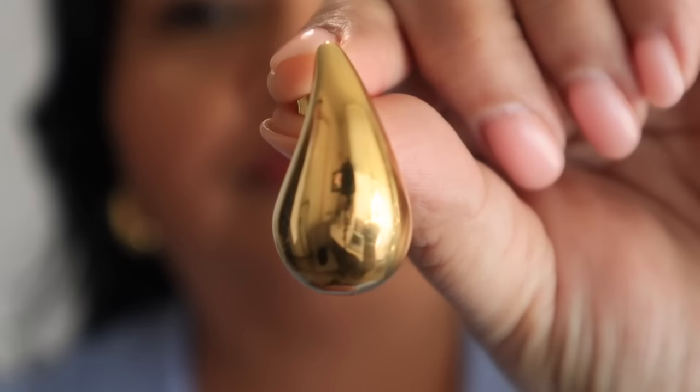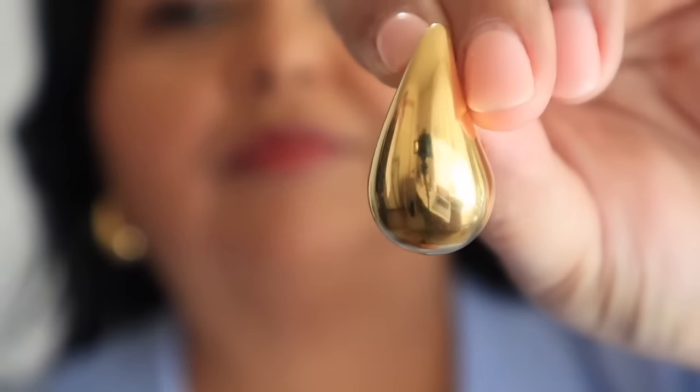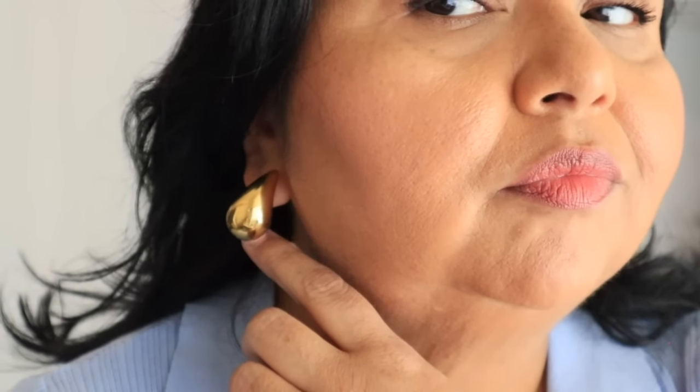Moving on to accessories — these teardrop earrings are all the rage at the moment. I got mine in gold plating over stainless steel. They have them in 12 different finishes and colors. These are designer inspired by the Bottega Veneta teardrop earrings — a little bit smaller than the actual Bottega version, but you can also find them in a bigger style. I'm definitely going to grab a pair in silver because silver is having a moment. They're bold and yet minimal at the same time — not overly ornate but definitely unmissable. It's an inexpensive way to participate in the trend. I've worn them a lot.